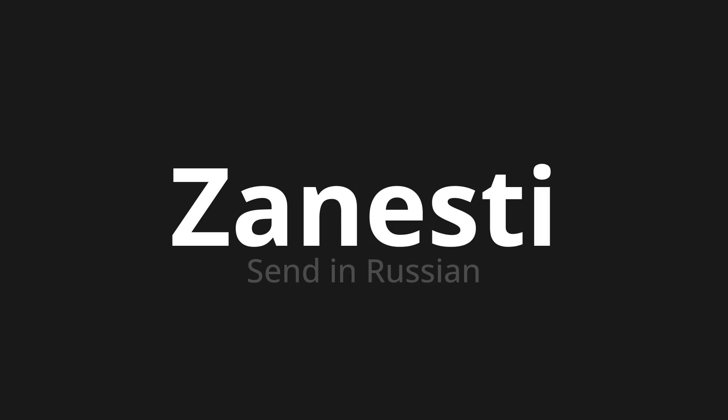ZANISTI. Thank you for joining us on this adventure in pronunciation. Remember, language is a journey, not a destination. Keep exploring, experimenting, and expanding your linguistic horizons. We'll see you next time.